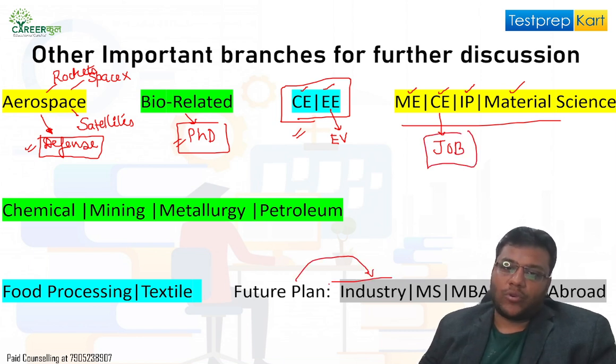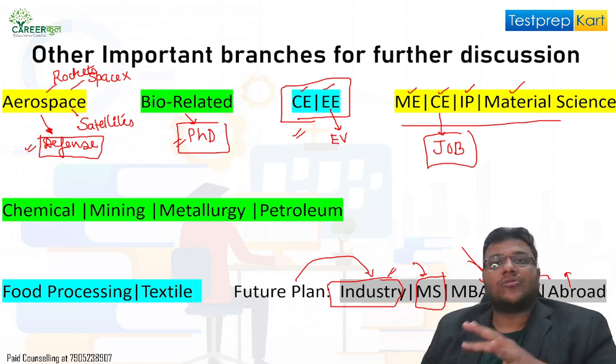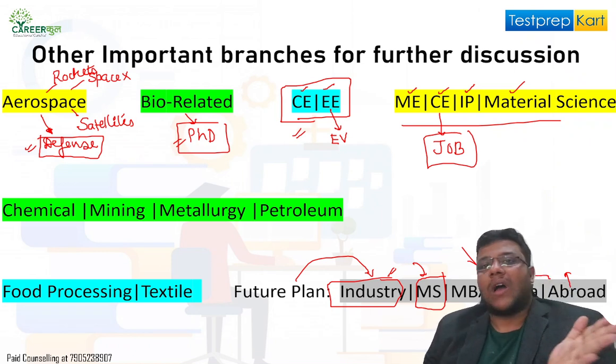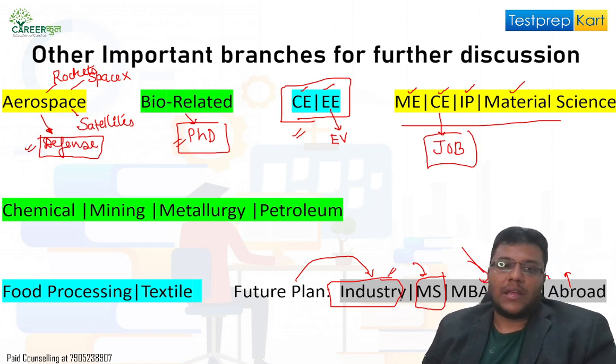You have to look at your future plan — what industry you wish to enter, and then choose a branch accordingly. If you want to do an MS, there are specific branches suited for that. If you want an MBA, that's a different discussion. Also consider where you want to settle — abroad means which region: Europe, US, Singapore, Australia, the Middle East — or if you want to settle in India. Understand what industries exist in those regions and select accordingly, so you have a flexible plan and don't get stuck.